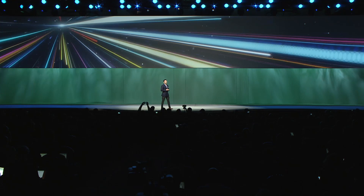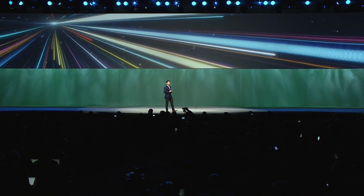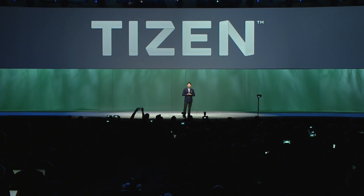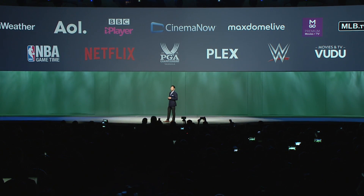From this year, all Samsung smart TVs, including our SUHD TV, will be powered by the Tizen operating system. Tizen is based on web standards, which means it's faster and easier to use, and users can enjoy more of the content they love.